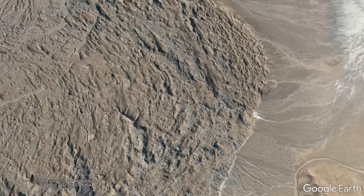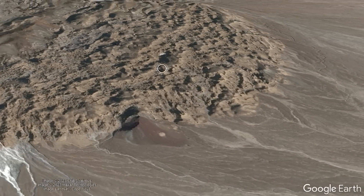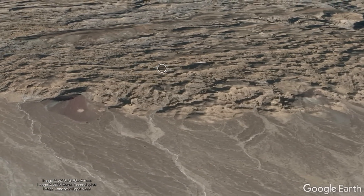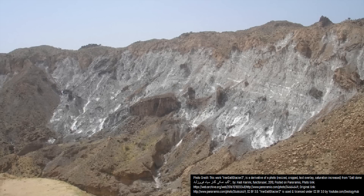And the edges of these salt glaciers are often quite tall — for example, this salt glacier's edge rises 90 meters or 295 feet above the surrounding landscape.